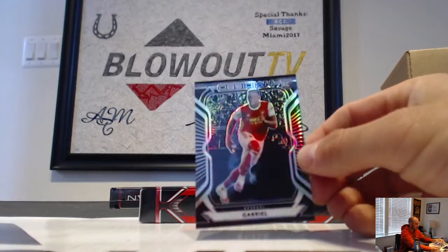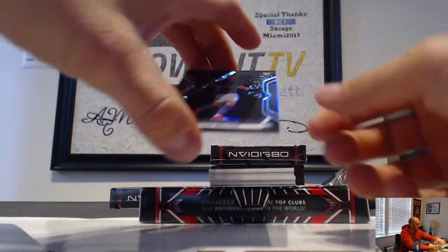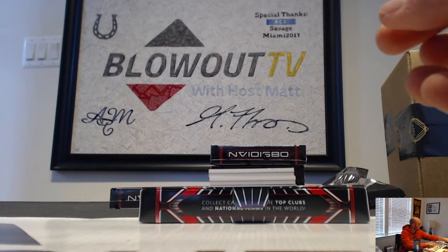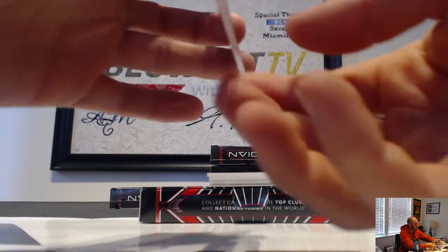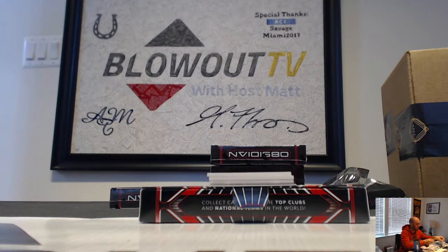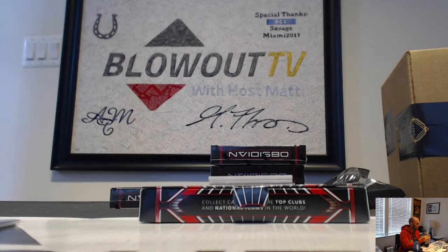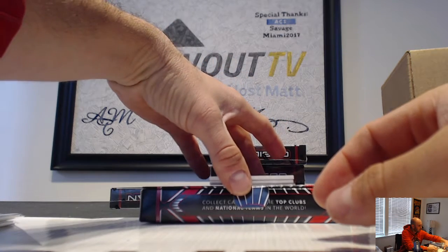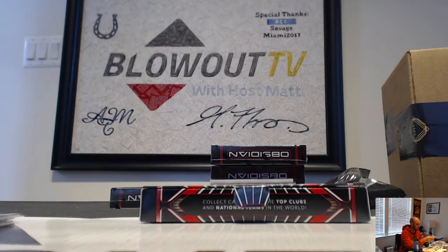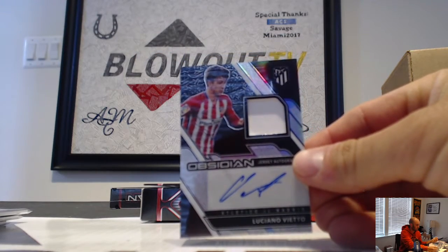Got a Gabriel rookie number 2/195, Teamo Becker rookie number 2/75, Schalke. Paco Alcasar triple patch Dortmund, that is number 2/25. And then we have a Neymar Mosaic Materials triple jersey number 2/149. And then a Luciano Vietto number 2/149 jersey autograph.